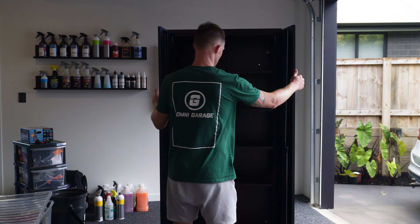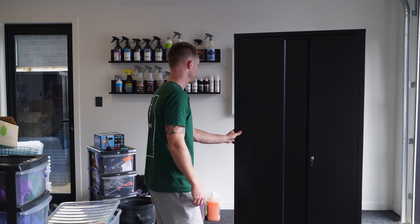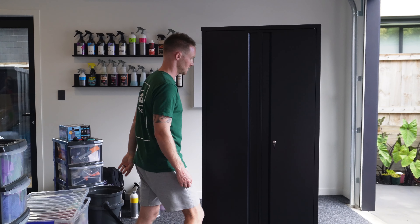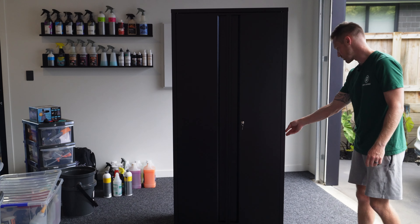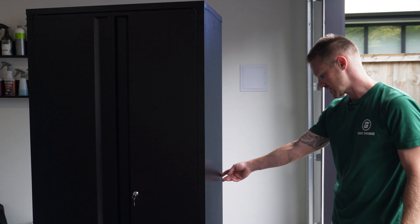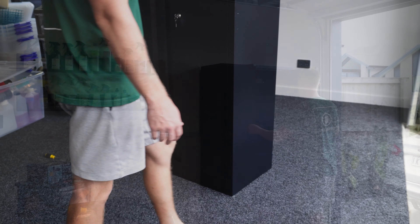We've got both doors on — all made up. Pretty happy with that. Quality is not too bad; it's relatively sturdy once put together. The hardware probably wasn't quite up to spec, and the only little blemish is on the right-hand side, but that's all going to be tucked close to the wall anyway. We'll push it back and get some of our products in there.